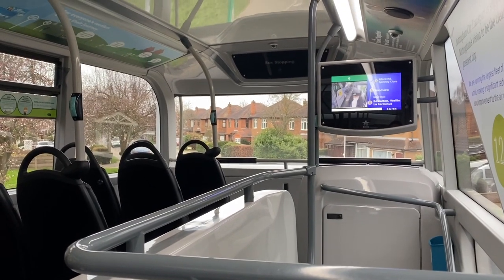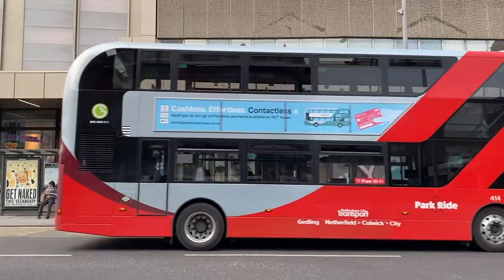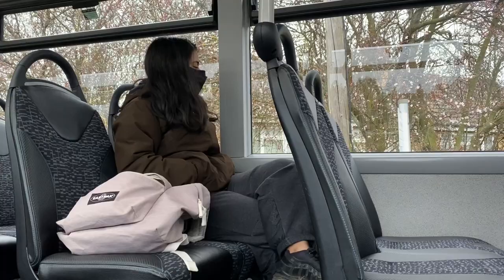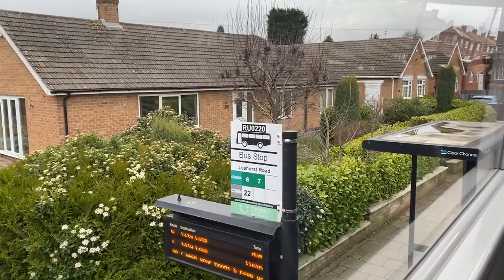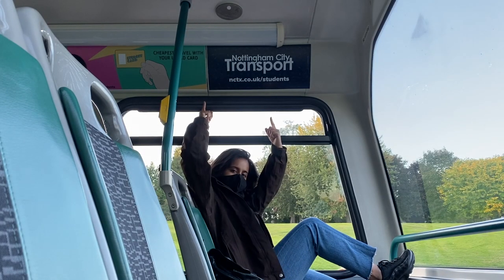To summarize: free bus services here in Nottingham are available for NHS workers, NHS students, and university students. The main bus service here in Nottingham is Nottingham City Transport, and there are so many colorful buses that take you to so many different places around Nottingham.